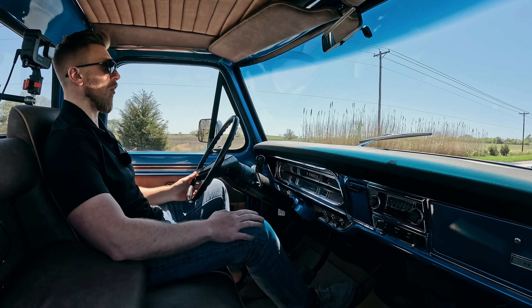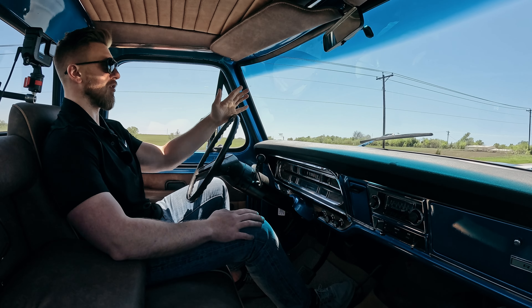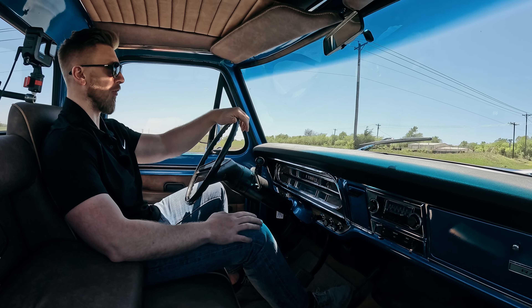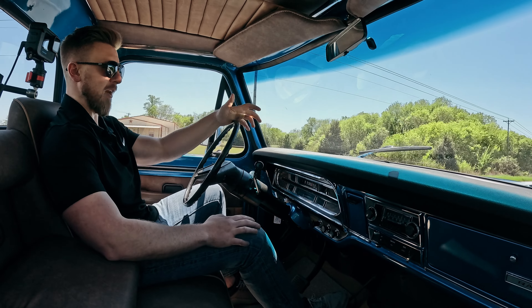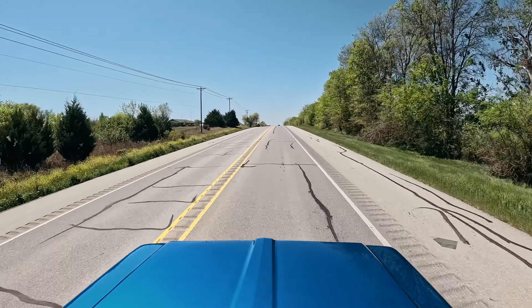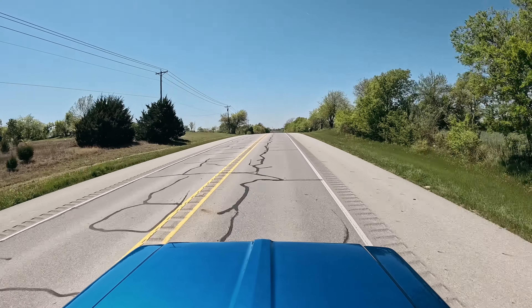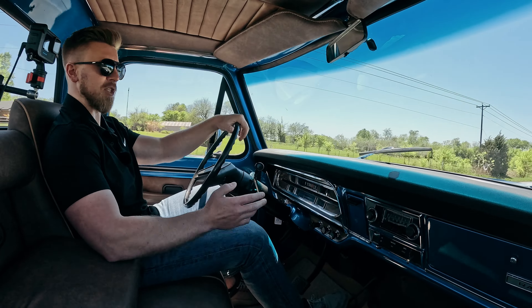Steering feels really good, the brakes feel good. It's a truck that drives really nice and straight down the road — it doesn't road walk or wander. Mechanicals feel really good on it. It does have a nice set of BBK headers, dual exhaust, Flowmaster style muffler. It's not too loud where you can't have a conversation on the inside of the cab.